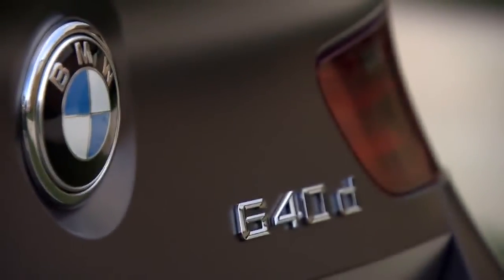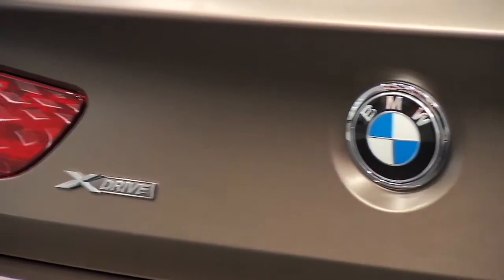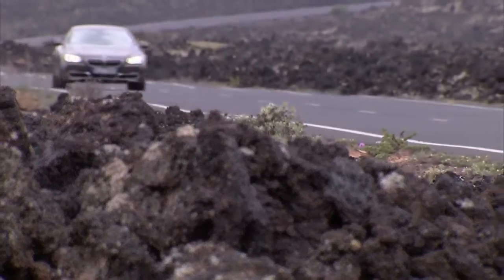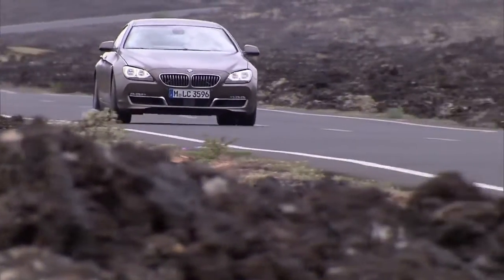Three engines are available. In terms of output, the BMW 650i Grand Coupe will be the first model offered with a new and more efficient V8 engine with 450 horsepower.